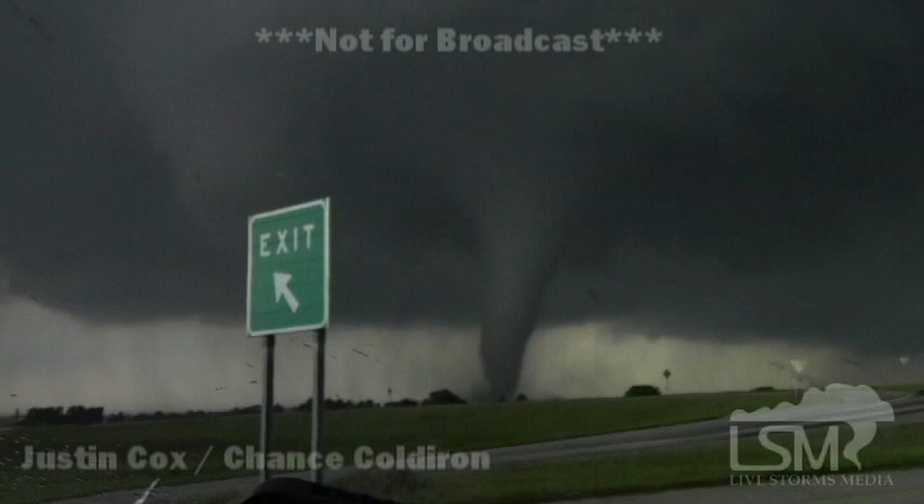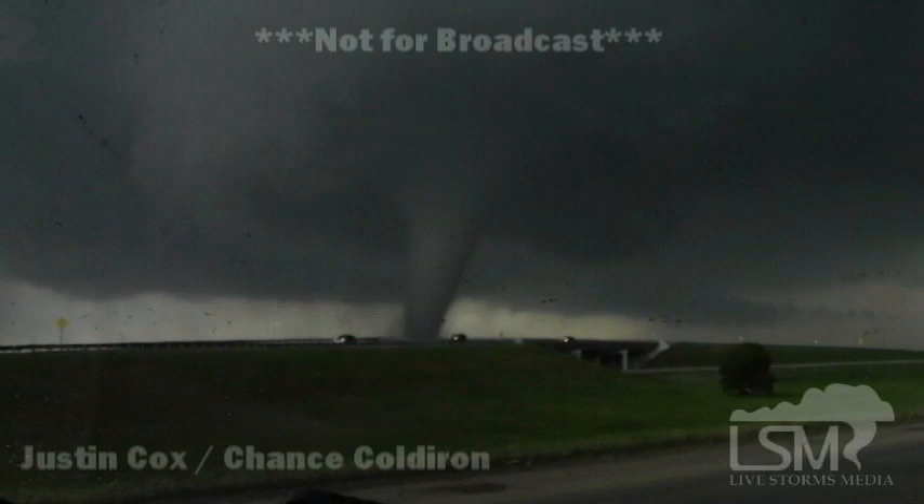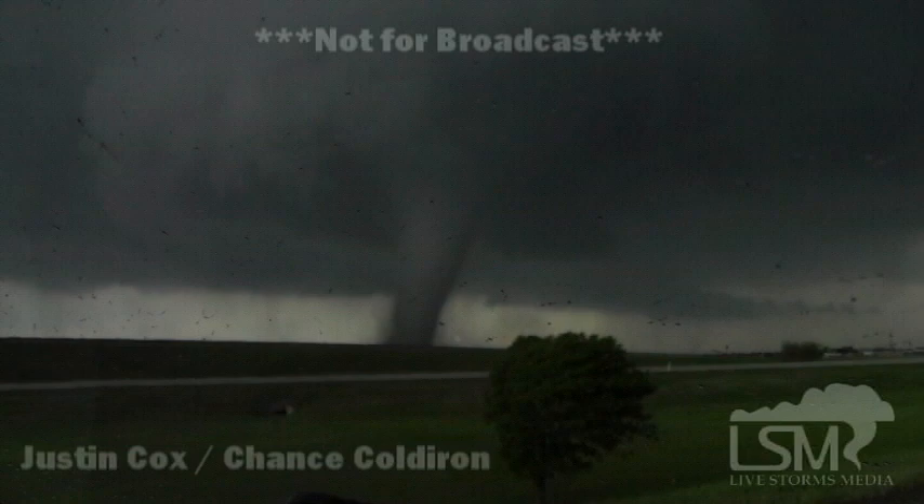This is a very large tornado. We have watched it go from just a very thin rope-like tornado to now what looks like debris flying in the air from the base. That is a large tornado now moving into Cleveland County. This is coming in from Chance Cold Iron. You can see what appears to be debris — looks like we're getting debris in there, and that tornado is getting even larger.